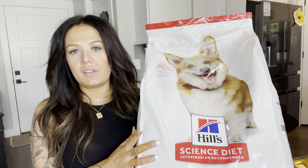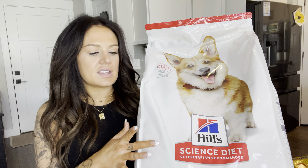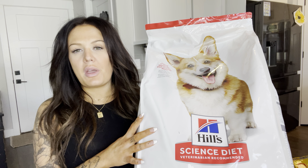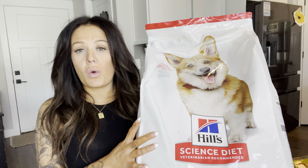So I have absolutely loved feeding this to my dog. She loves eating it. This is the chicken and barley flavor. It is a 35 pound bag, so it lasts for quite a while.